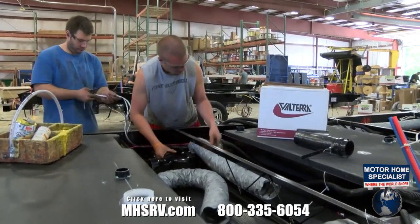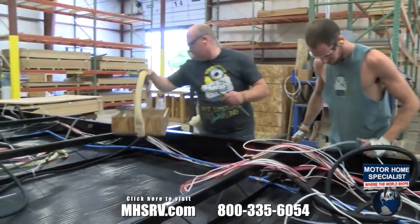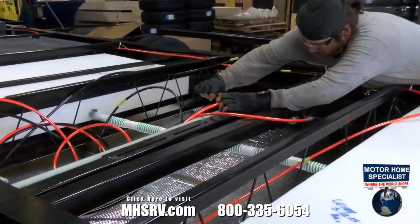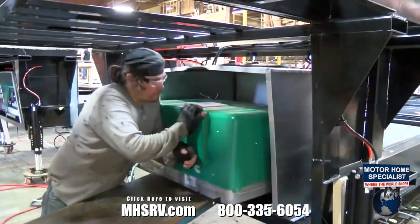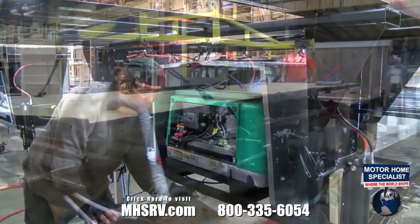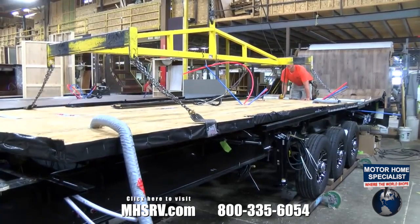Every model features two 50-gallon tanks for 100 gallons of fresh water, and most floor plans also include dual black and dual gray tanks for extended dry camping capabilities. Next stop is flooring, where rough-in wiring and plumbing lines are run, hydraulic lines are connected, and generators are installed — which are standard on Cyclone and Road Warrior, and optional on Torque and Edge. Then the pre-assembled floor is lowered in place and secured to the frame.